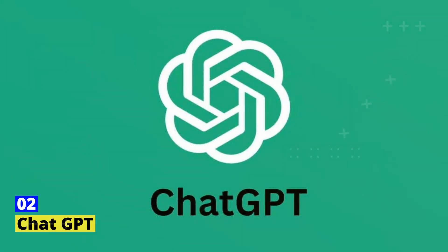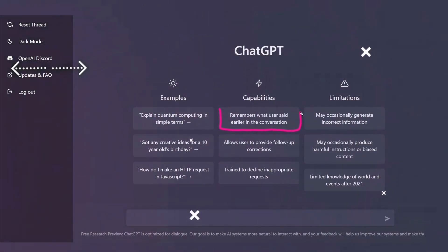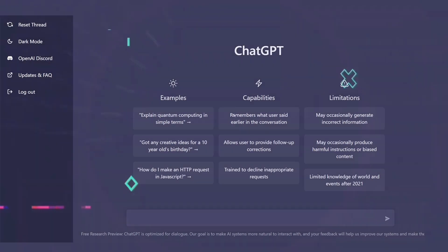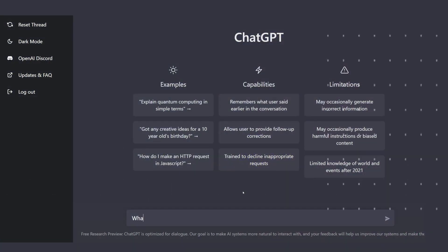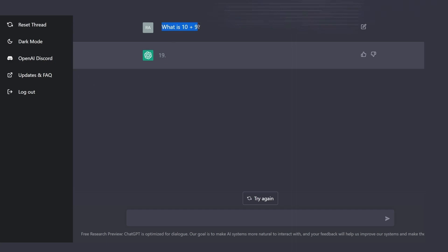Tool number 2: ChatGPT. ChatGPT, the delightful virtual assistant with a knack for words, is revolutionizing content writing with its unique capabilities. It's like having a chat buddy that's also a writing guru, providing creative insights and ideas that spark the imagination. ChatGPT's friendly and engaging persona makes content creation a fun and enjoyable experience, as it effortlessly generates unique and captivating content with a playful twist.